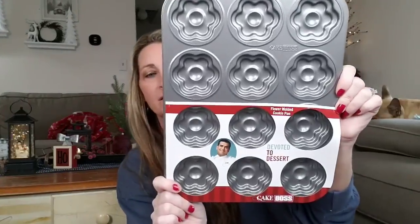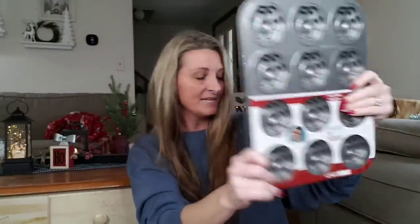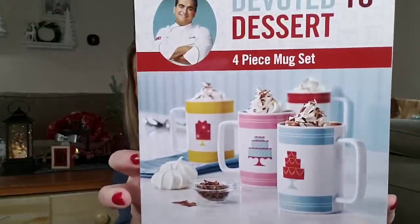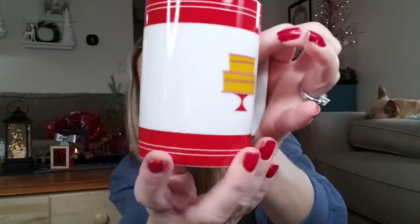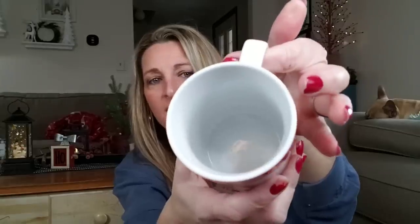This is a flour molded cookie pan, Devoted to Desserts, and it's 12 cups. These are made so nice. How about a Devoted to Dessert four-piece mug set? These things are heavy. There is the mug and it has Cake Boss on the bottom. You get a pack of four — four for a dollar — at the Dollar Tree. Amazing.